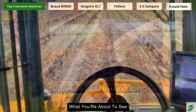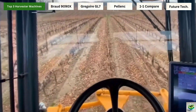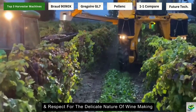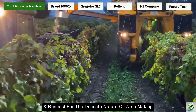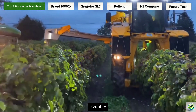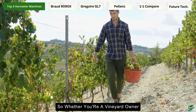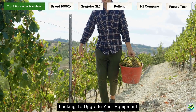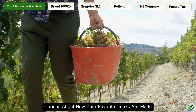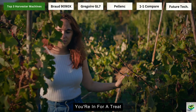Trust me, what you're about to see isn't just about big machines picking grapes. It's about the perfect blend of engineering, efficiency, and respect for the delicate nature of winemaking. These machines are helping vineyards maintain quality while significantly reducing harvest time and labor costs. Whether you're a vineyard owner looking to upgrade your equipment, a wine enthusiast curious about how your favorite drinks are made, or just someone who loves impressive machinery, you're in for a treat.